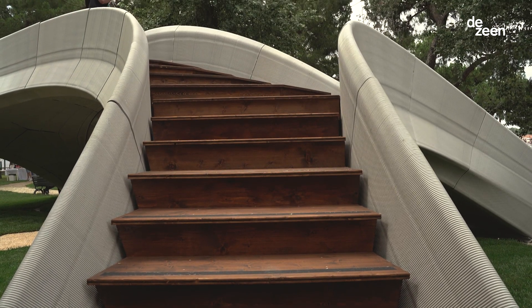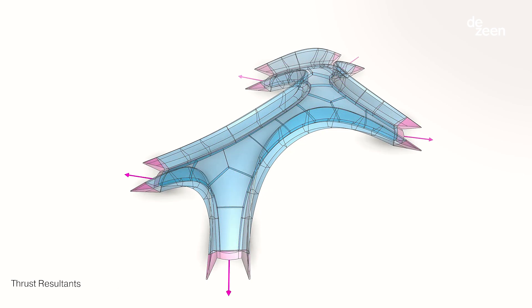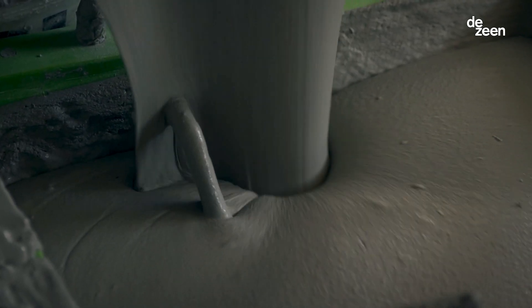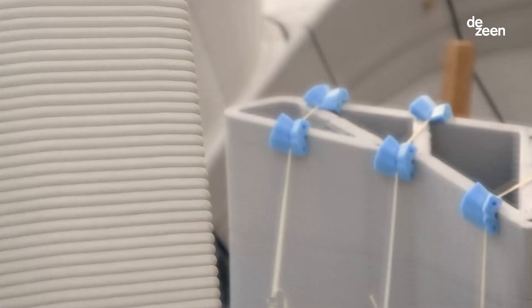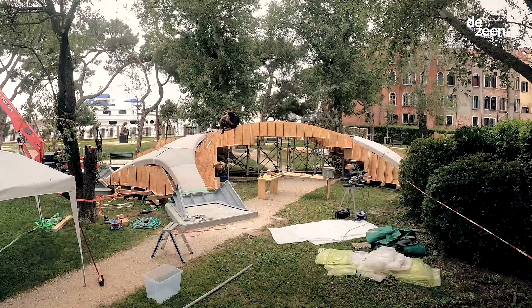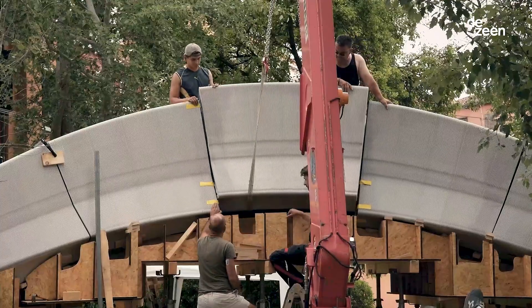STRIATUS establishes a new language for concrete that is digital, environmentally advanced and circular by design. It uses concrete at its best with a minimum amount of material for a maximum strength.